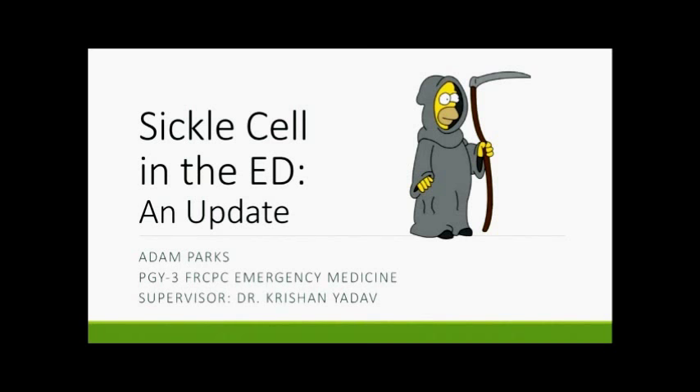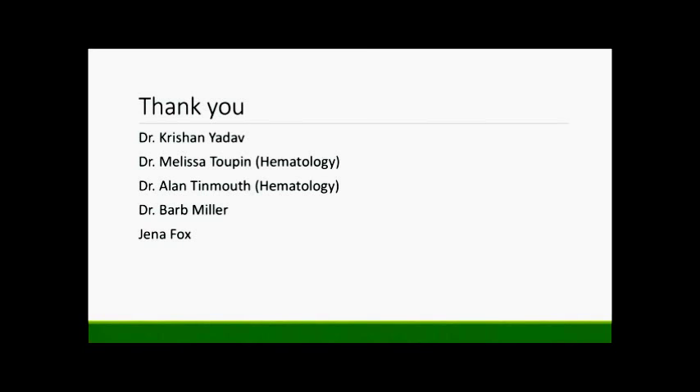A big thank you to Dr. Edav for all his time and energy — he's probably put more work into this talk than I have, and his measured, tactful, constructive criticism over the last month or so. A big thank you also to Dr. Toupin and Dr. Tinmouth, who are in attendance today, for their expertise and involvement in the talk, and to Dr. Miller, who is heavily involved with sickle cell patients when they come into the emergency department.